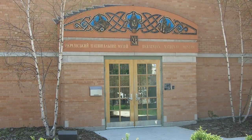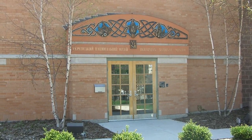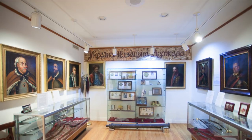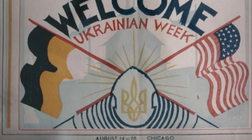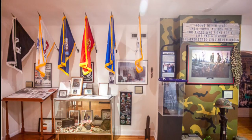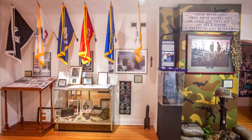Another must-do is a visit to the Ukrainian National Museum of Chicago. Its primary mission is to collect, preserve, develop, catalog, and exhibit — as a resource for research, information, and enjoyment — the documents, artifacts, and records of Ukrainian immigration in America in general, and Chicago in particular. The secondary mission is to preserve the existing museum collection and make it accessible and user-friendly for all.